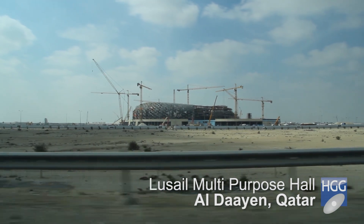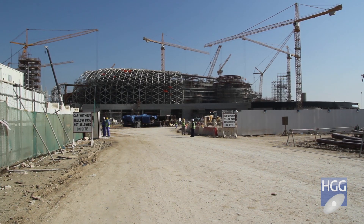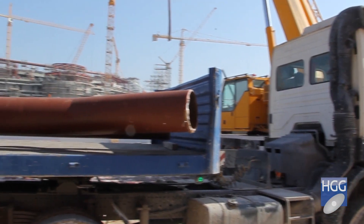For example, we have an ongoing project — Lusail Multipurpose Falls Stadium — and it's composed of more than 5,000 different pieces.